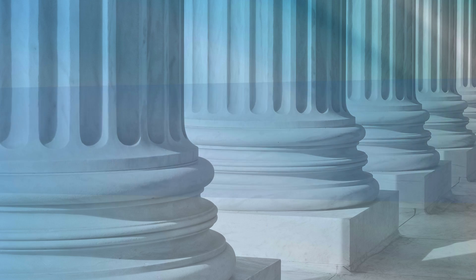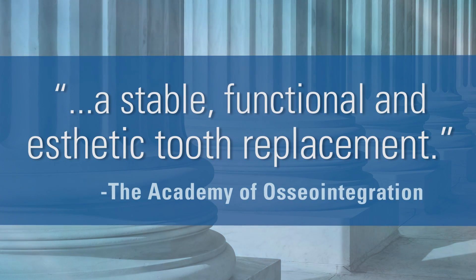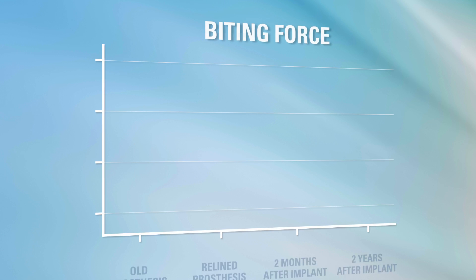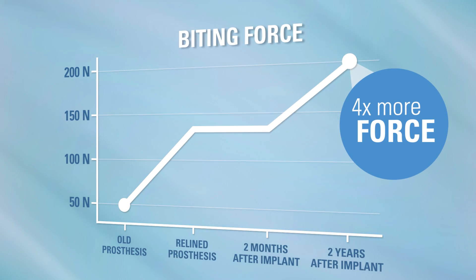The Academy of Osseointegration describes implant success as a stable, functional, and aesthetic tooth replacement. Providing an implant that meets this criteria can be more challenging than you think, because implants dramatically increase biting force and, if not managed properly, can lead to major problems.